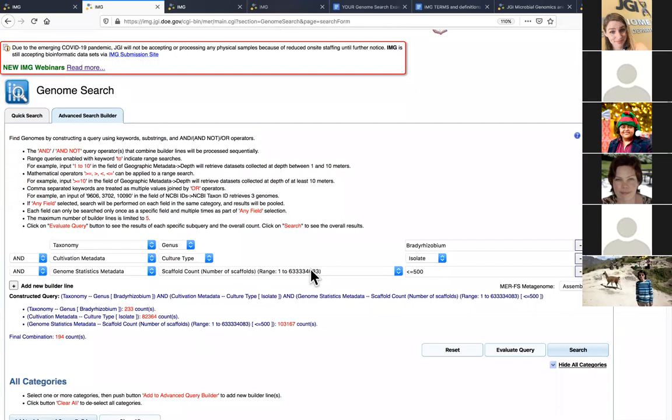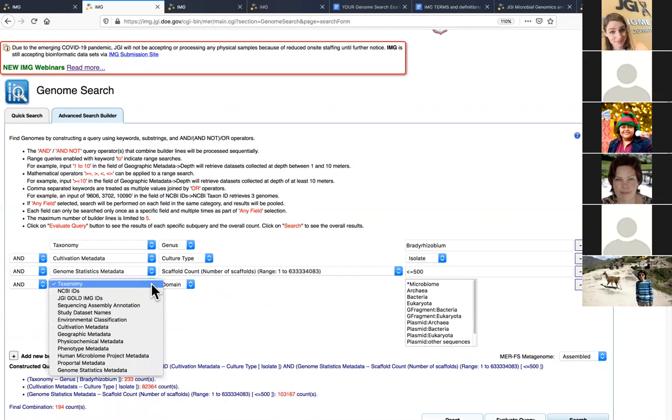I introduced the scaffold count filter and now have 194 genomes. My next constraint: since my isolates came from garden soil, I'm only interested in Bradyrhizobial isolates cultivated from a plant-associated environment. I don't want anything from a bioreactor or marine sample — I specifically want isolates that originated from a plant environment. This is where the environmental metadata becomes useful.